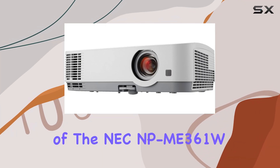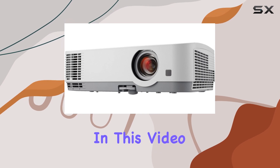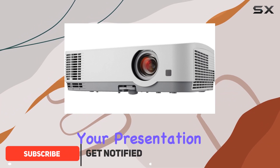Welcome to our in-depth review of the NEC NP-ME361W LCD projector. In this video, we'll dive into the features and performance of this versatile projector to help you make an informed decision for your presentation needs.